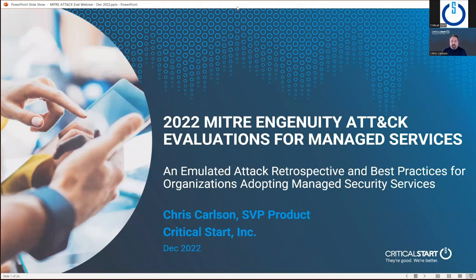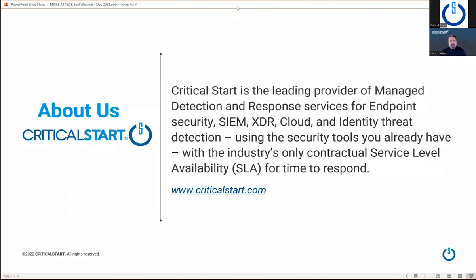So I'm the Senior Vice President of Product here at Critical Start. A little brief commercial on Critical Start — Critical Start is a leading provider of managed detection and response services, and we cover almost all of your security infrastructure in your environment: MDR services for endpoint security, SIEM, XDR, cloud, identity threat detection, using the tools that you already have. And our company is the only provider with the industry's only contractual SLA for time to respond.